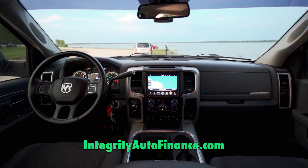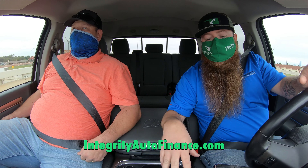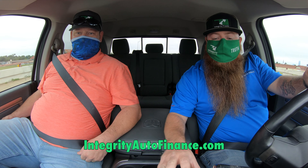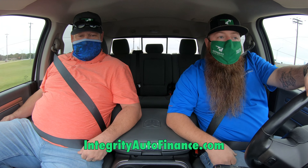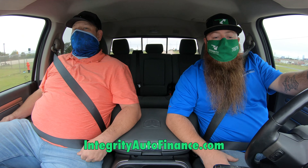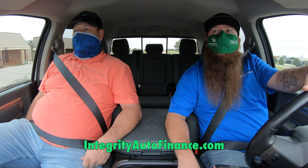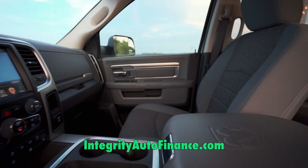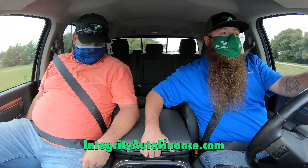This one's definitely ready to go. Another thing with the Lone Star package — you get the big touchscreen with backup camera, satellite radio, and navigation. All your air conditioning and heater controls run right through there. It also has the Alpine speaker system, so it's got upgraded speakers that'll sound a little bit better than your normal factory ones.